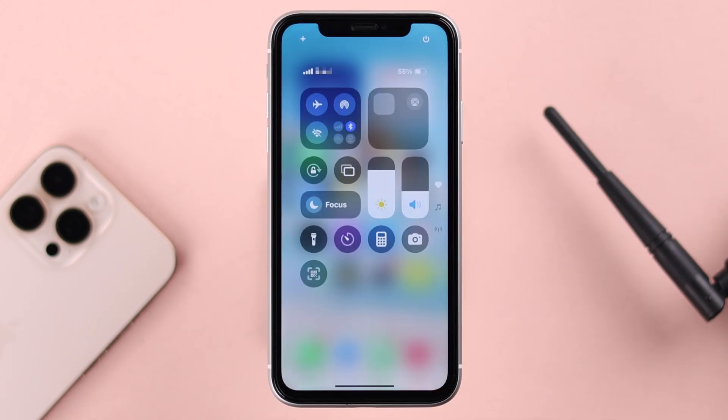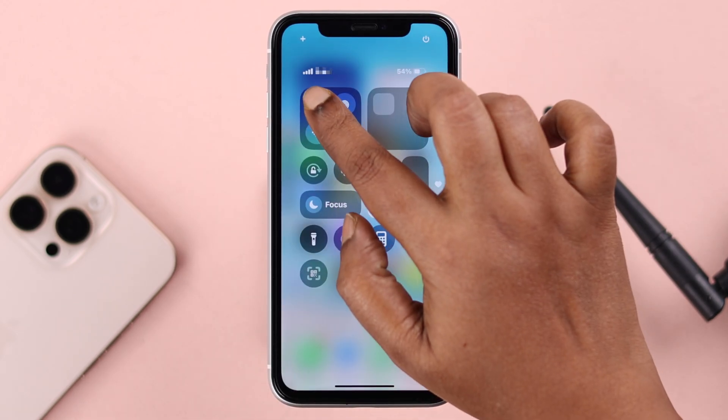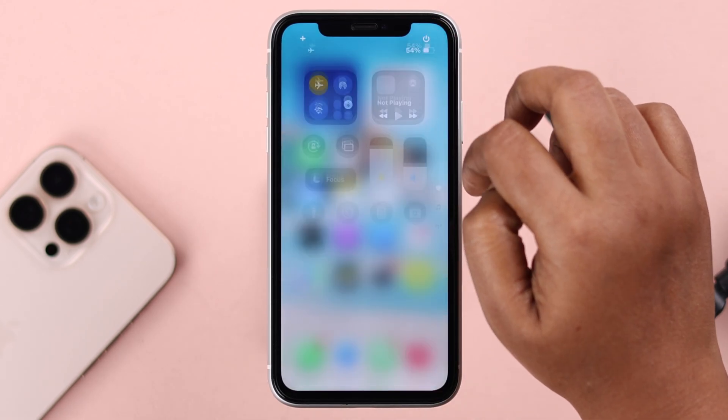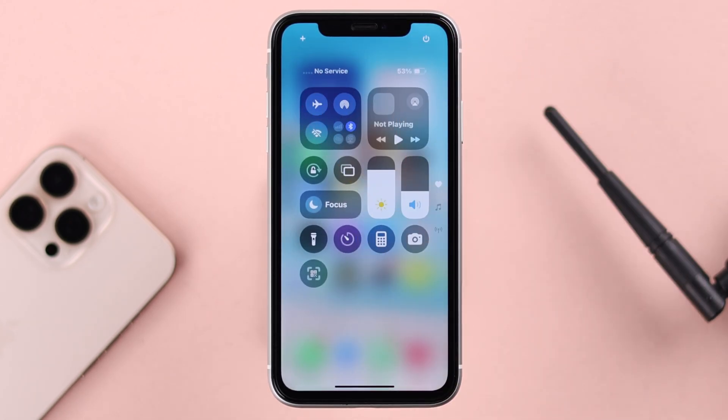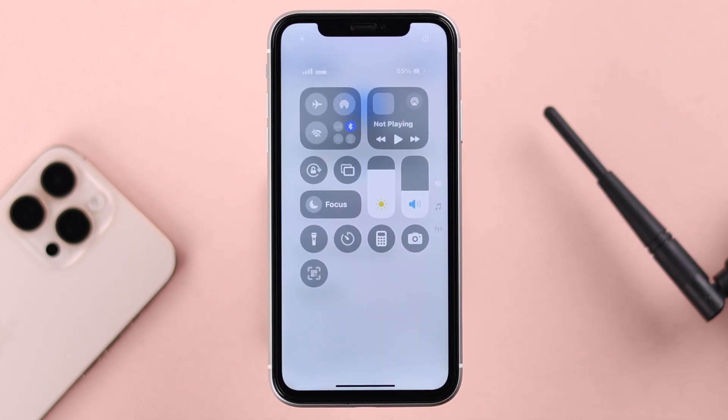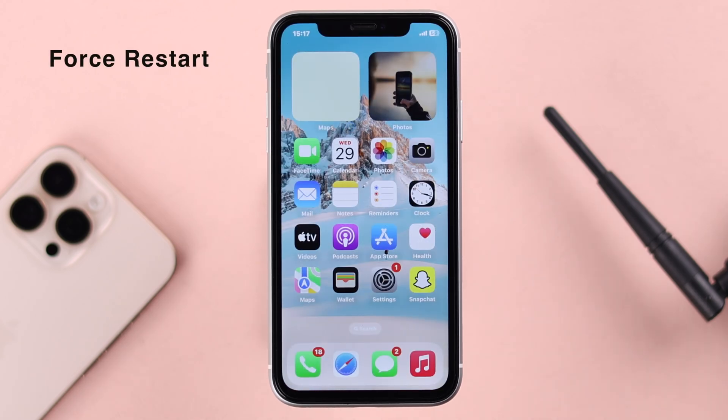If that's not your issue, swipe down your Control Center or go to Settings and turn on Airplane Mode. Wait 20 to 30 seconds before turning it back off again. You might need to do it a few times to see if that solves the problem.